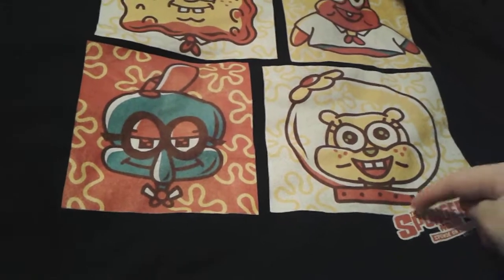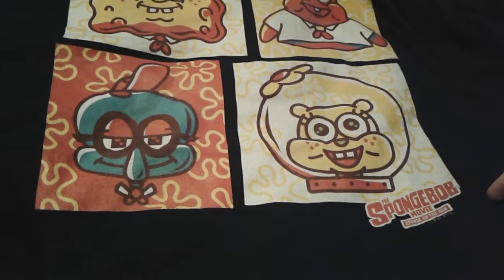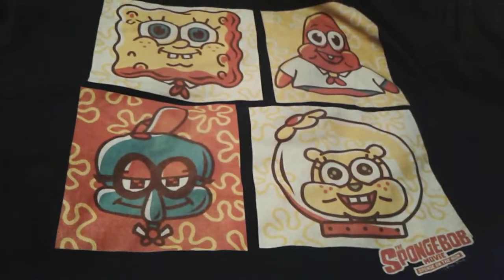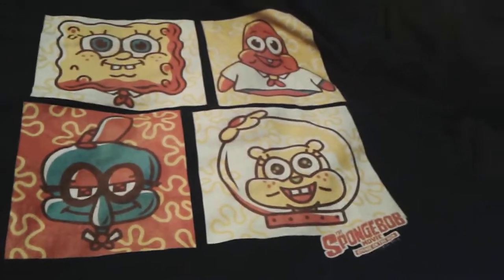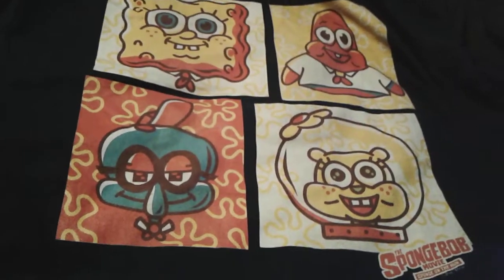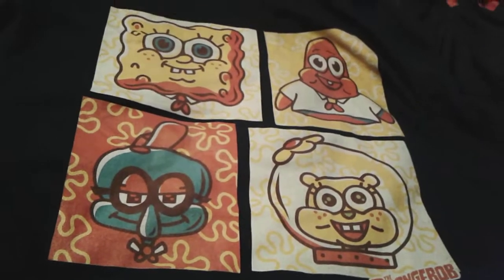Right by Sandy is the Sponge on the Run logo in red. I have two more shirts to review of course, but you won't be able to see them until tomorrow and the day after.